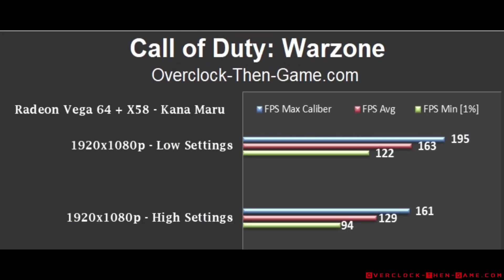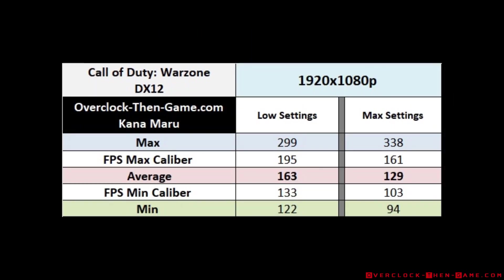Call of Duty Warzone is one of the hottest and most competitive shooters out right now. I decided to load the game up and run a quick benchmark at 1080p with low and high graphical settings. I was able to pull 163 frames per second with the lowest graphical settings and 129 frames per second with the highest settings. The X58 and Vega 64 is more than capable for competitive gamers.